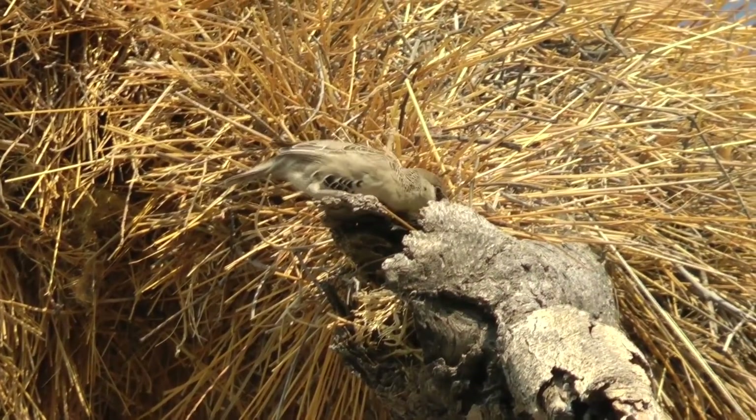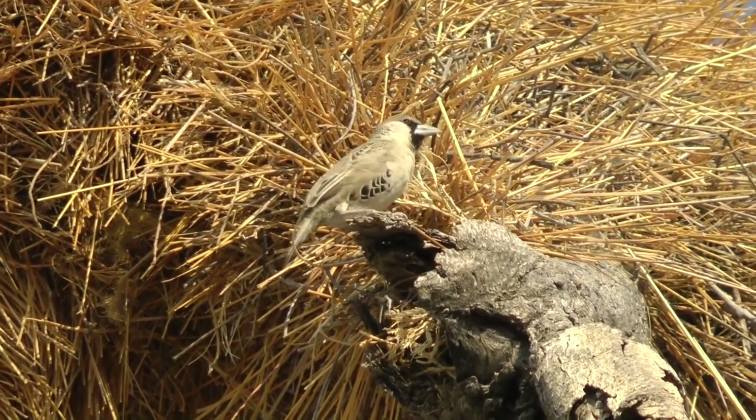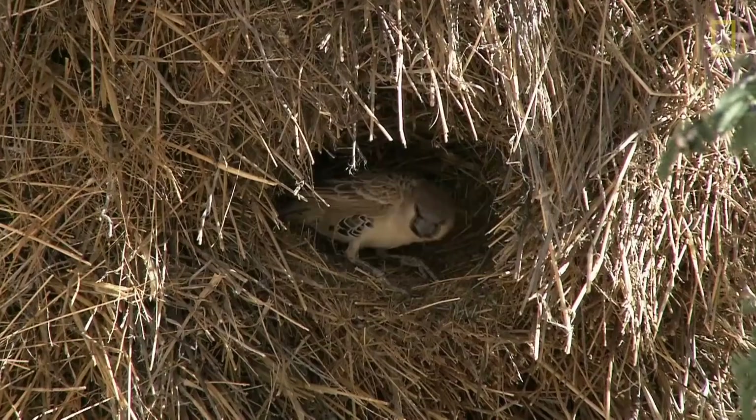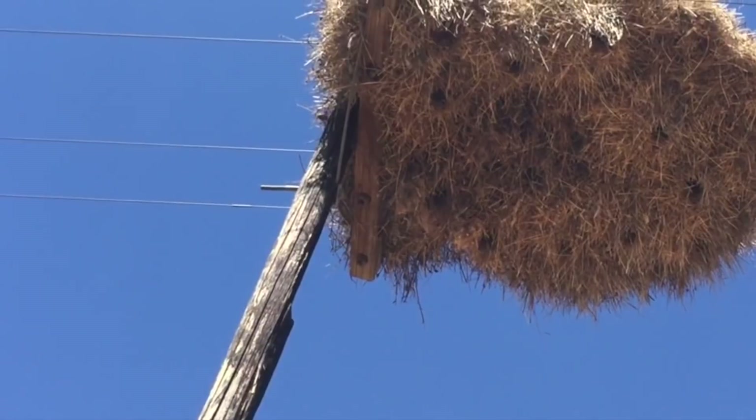The mound is also used by other birds, such as owls that may build their own nests on top, or ashy tits that use them to roost. They're an incredible sight, but can be problematic — nests built on power lines can cause blackouts during the rainy season, and when dried out in summer they're prone to catching fire.